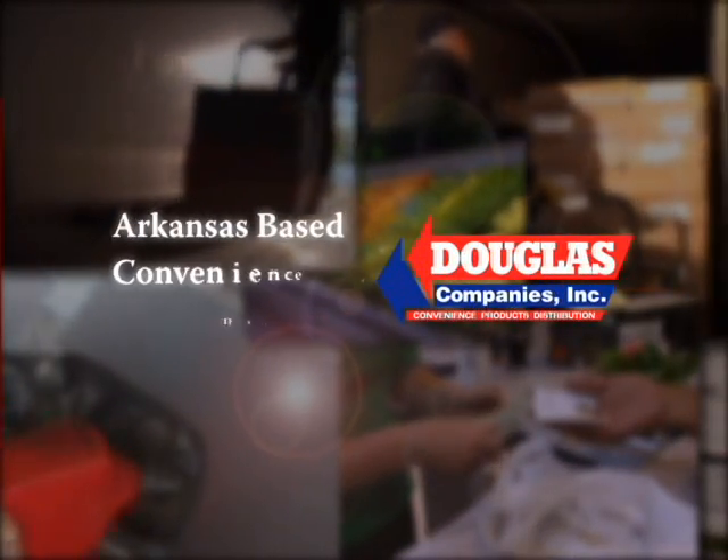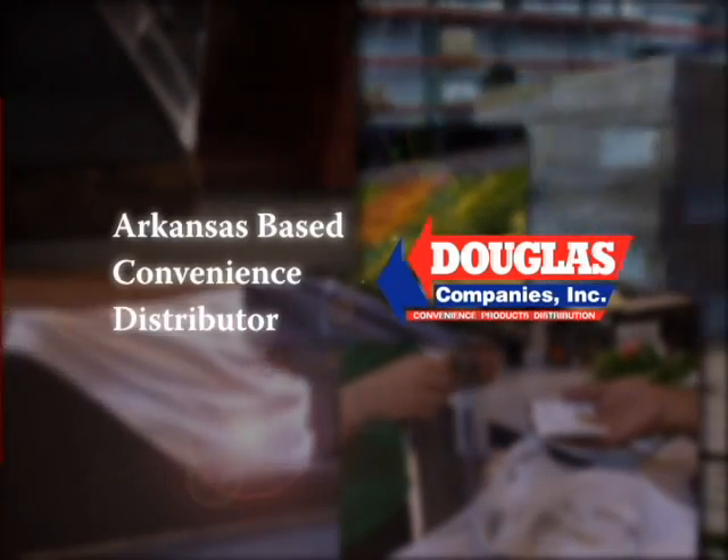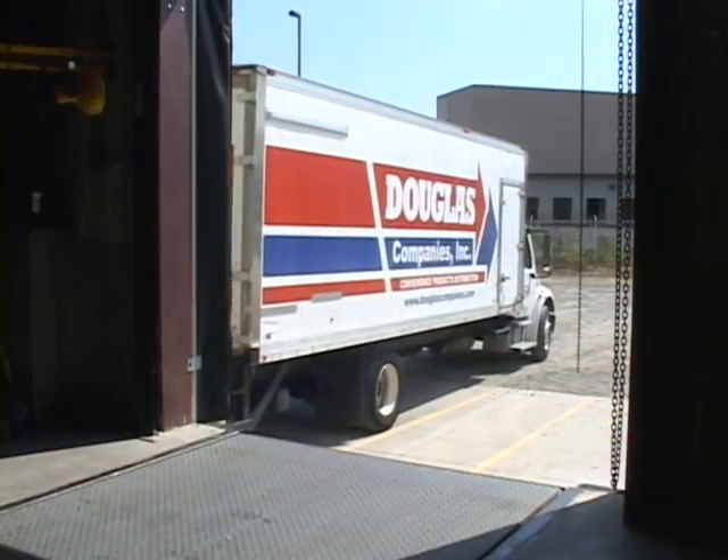Douglas Companies is a 34-year-old family owned distribution company in Conway, Arkansas. Their core business is supplying convenience stores in Arkansas and Northeast Texas.